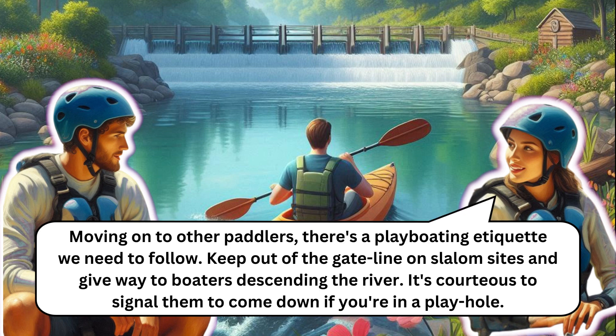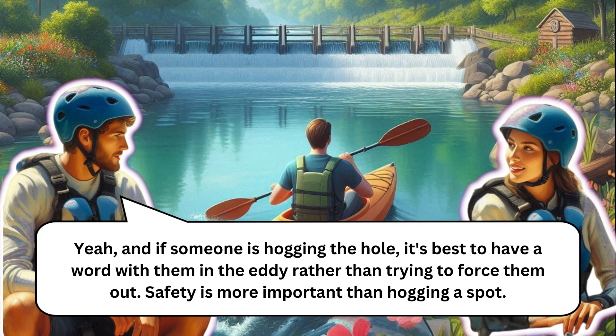For play-boating etiquette, keep out of the gate line on slalom sites and give way to boaters descending the river. It's courteous to signal them to come down if you're in a play hole. If someone is hogging the hole, it's best to have a word with them in the eddy rather than trying to force them out. Safety is more important than hogging a spot.